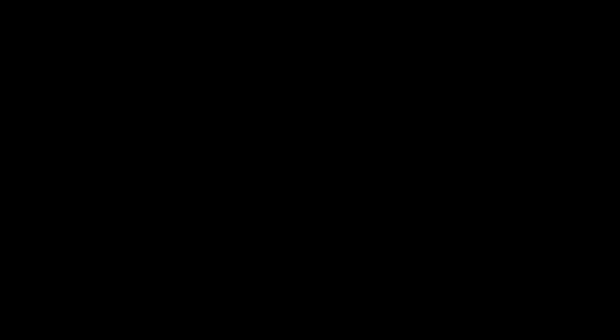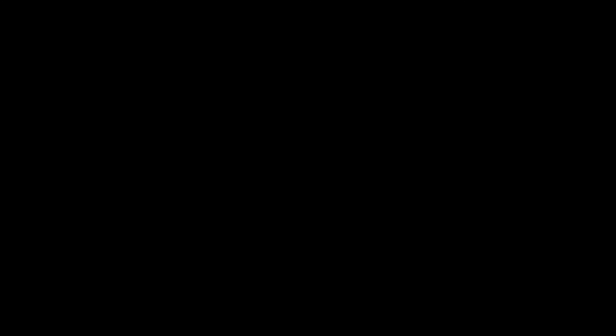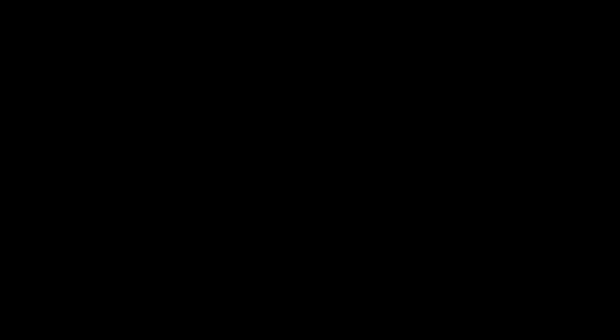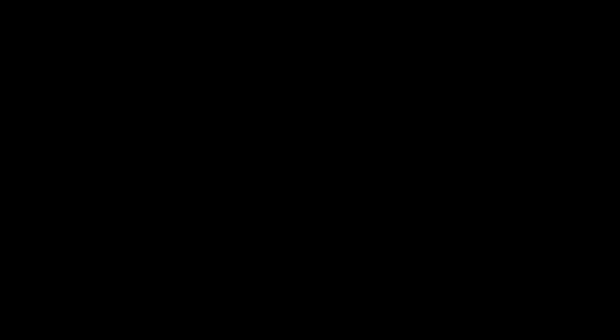Once the EKG is completed, you'll get a notification on your phone to check your results. It'll include your average heart rate as well as images of that squiggly line we see at hospitals — a graphical representation of how your heart is actually working. You can even save the entire test as a PDF to keep or send over to your doctor to discuss the results.